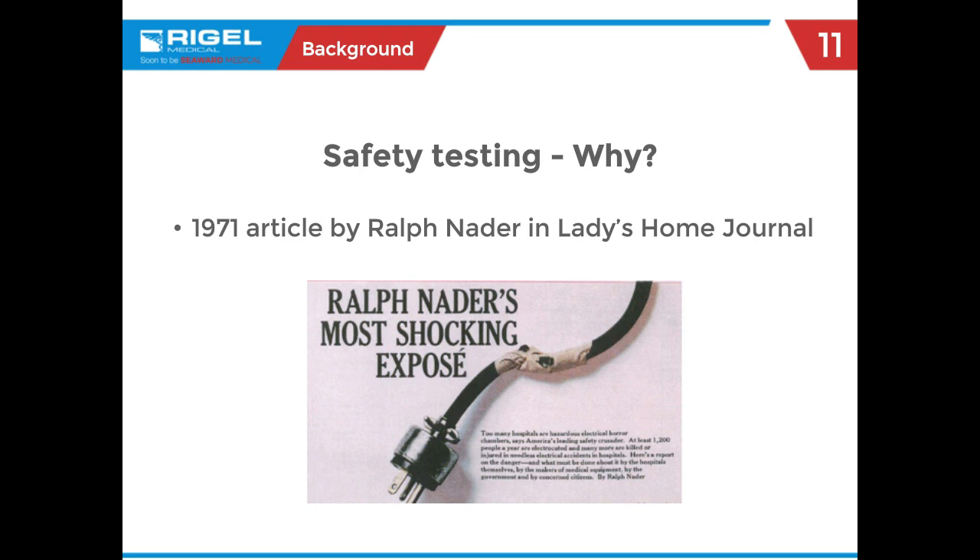In 1971, political activist Ralph Nader — a Connecticut resident — had a relative in the hospital. As he was visiting, he looked around at the condition of things within the patient environment and determined, through his studies, that over 1,000 people a year were being electrocuted in supposedly safe hospital environments. He published an article in the Ladies Home Journal in 1971, which proved as a kickstart for much of what we do today in electrical safety testing.